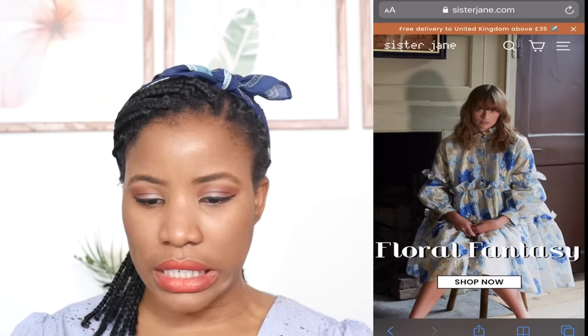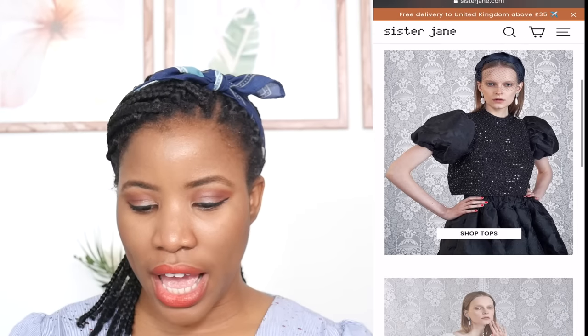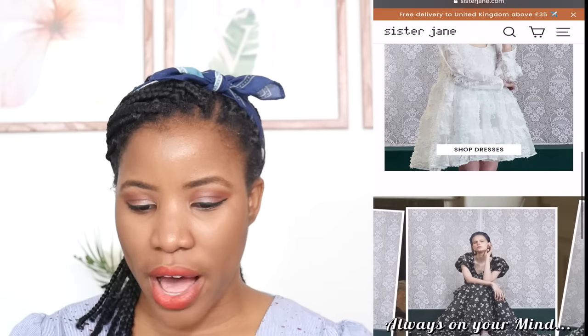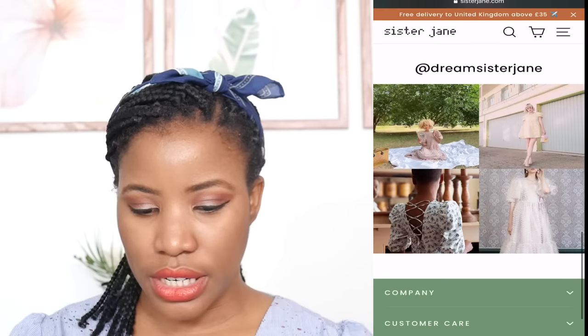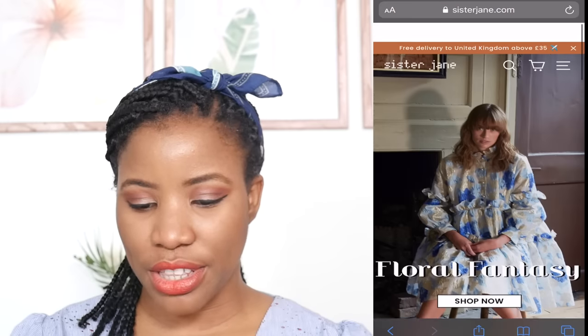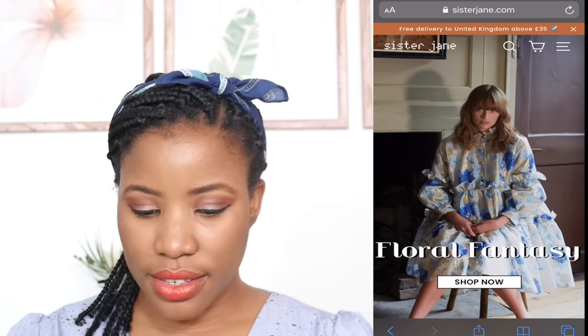The brand that caught our eye was Dream Sister Jane. When I looked at their website, I thought 'ooh, vintage' — but then I can already see that they do look quite trendy and modern. There's quite a bit of diversity on their page as well, and I like a bit of diversity.